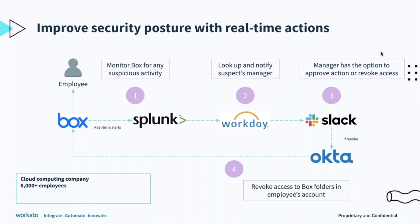The same enterprise cloud company from previous slides is able to minimize security risks by actively monitoring Box for any suspicious download patterns using Splunk. In the case of an incident, Workato will search for the downloader's manager in Workday and then send the manager a Slack notification to alert them.